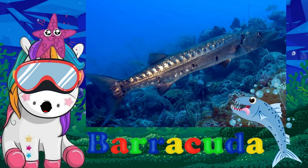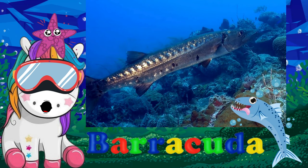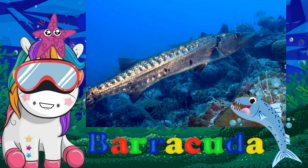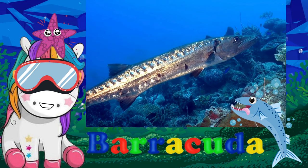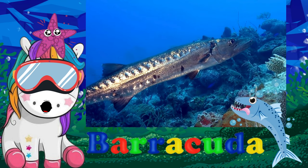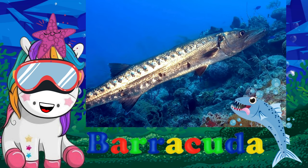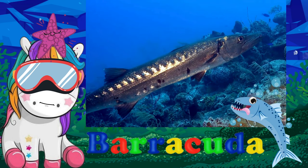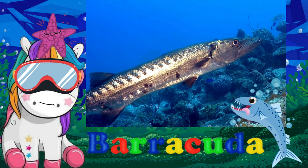A barracuda is a ray-finned fish known for its long, snake-like body, sharp-edged teeth, and prominent jaw. It inhabits different oceans but is found commonly in coastal habitats. It is a carnivorous fish that is feared not only by smaller fish but also by humans. A barracuda's appearance varies based on species.